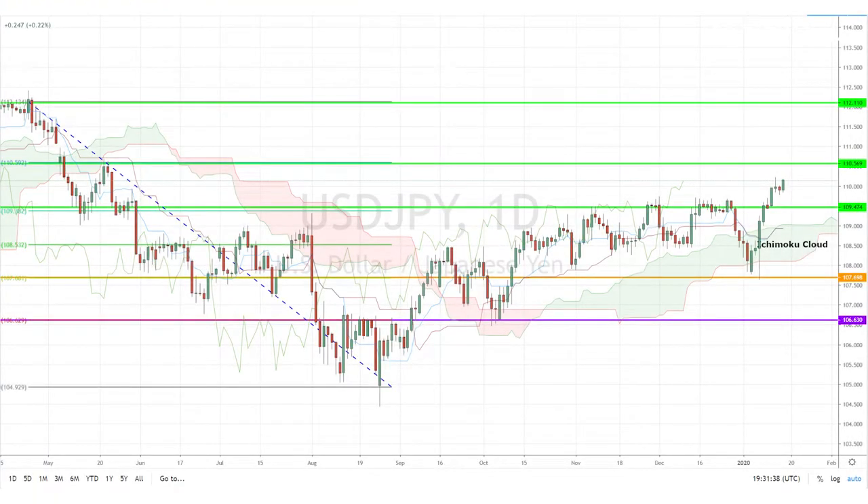Today, I'm looking at the dollar-yen pair, which bounced off the daily Ichimoku cloud last week with a big move, and was finally able to break above the key 61% Fibonacci retracement level of 109.47 at the beginning of this week.